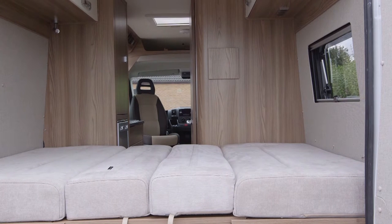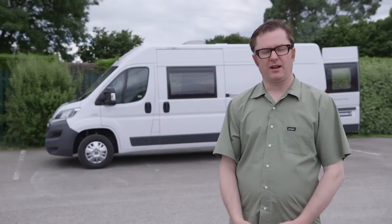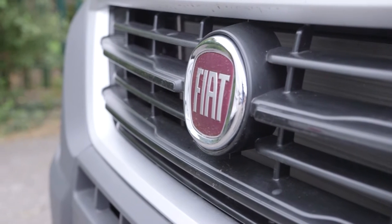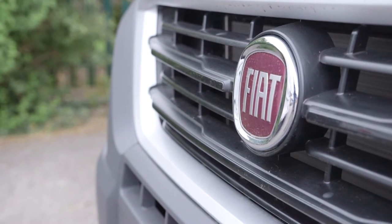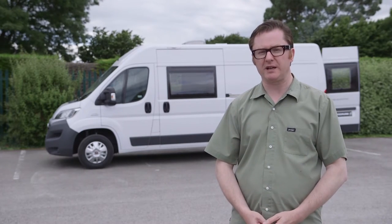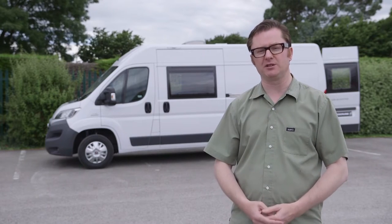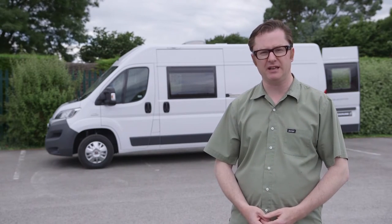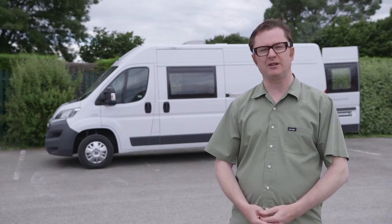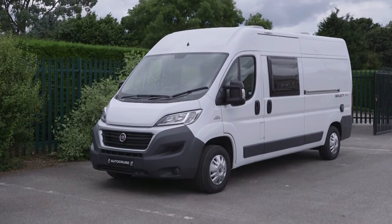Up above there's a roof light to let some illumination in, and you can have further illumination with a window in one of the barn doors — only one comes as standard. The Autocruise Select 144 really does cost £36,000 on the road. You get somewhere to eat, somewhere to sleep, plumbing, heating, lighting, and a decent base vehicle. If the specification is a little too basic, you could add a driver's pack and a living pack — perhaps up to a couple of thousand pounds each — and you'd still be coming in just under £40,000. For a rear lounge panel van conversion with all this kit, that sounds like a pretty good offer.